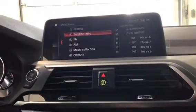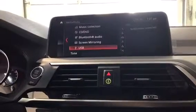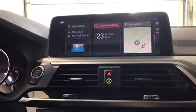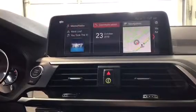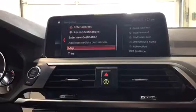Under media and radio we have satellite radio, FM, AM, CD, DVD, Bluetooth, screen mirroring, and USB. And communication is everything to do with your cell phone in this menu.